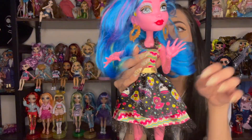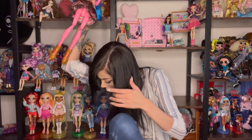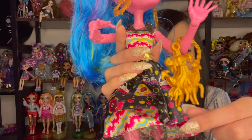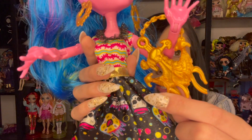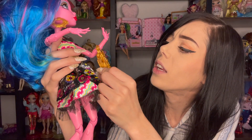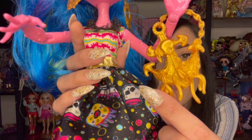And she has this cute bag. I think it's adorable — it's an anchor. But it also has... I thought it had a Kraken on it, but no, it just has seaweed.